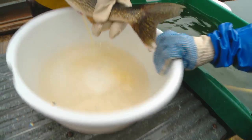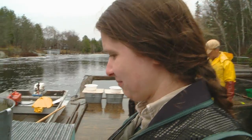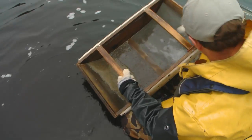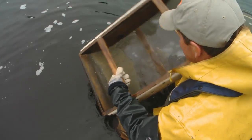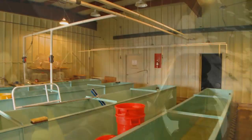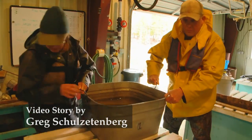We'll usually take about a hundred million eggs here. A lot of those will go to other hatcheries, and then we'll hatch the fry here. Some of those fry go to other lakes in the area. I think we're stocking 11.6 million in Vermillion this year.